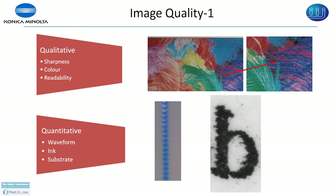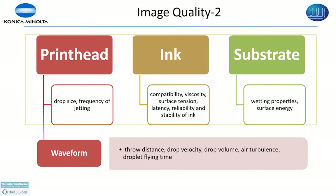Going in reverse order: for substrate you look at surface energy and wetting properties. For ink, you look at compatibility, viscosity, surface tension, latency, reliability, and stability of the ink in the print head. For the print head, you look at its personality — what drop size it can eject, what maximum frequency it can fire. These properties you can control using the waveform, and I am going to look at how you can change the volume and the velocity.